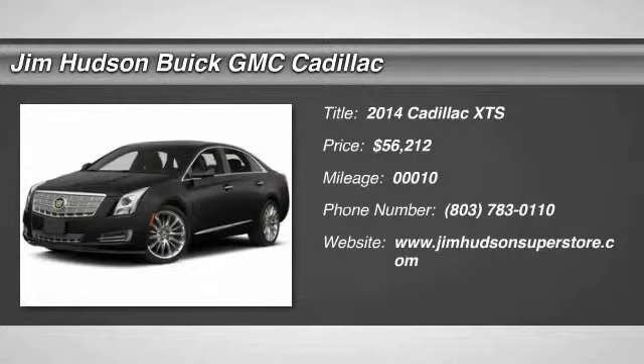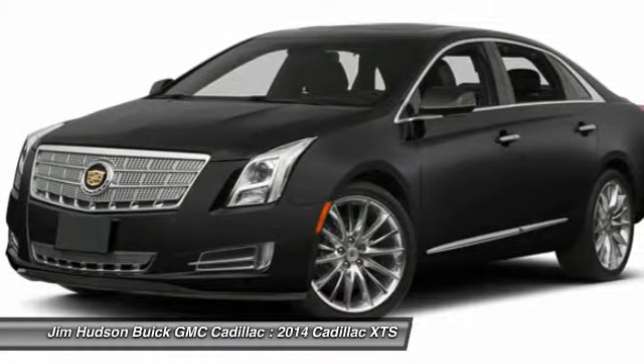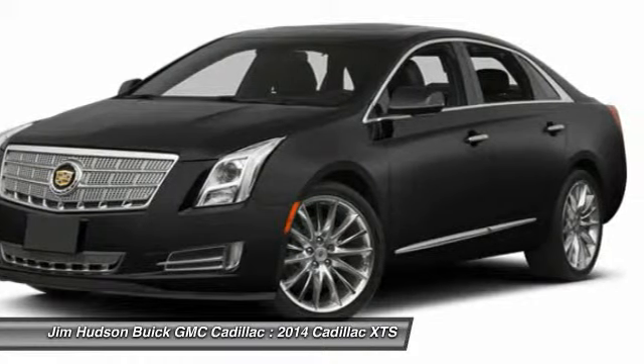The 2014 XTS. The Cadillac XTS will have every kind of feature you can think of. It comes with a spacious, high-tech cabin and packed with lots of safety features. It is a full-size luxury cruiser.